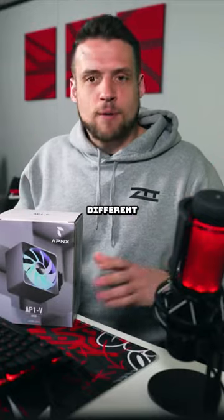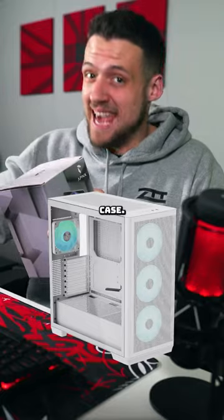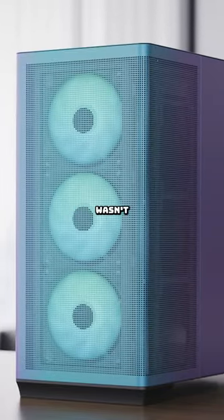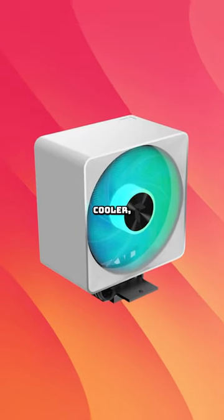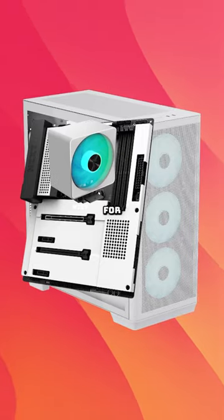I have a contact that works with a lot of different brands, and he was supposed to send me this cooler and the APNX case. The APNX C1 case looks super sick, but I think he said it wasn't in stock or something, and I never followed up with it. If you pair this CPU cooler in that case, maybe with an NZXT motherboard, you're going to have a super aesthetic PC build for sure.